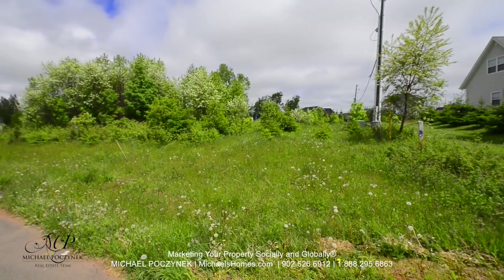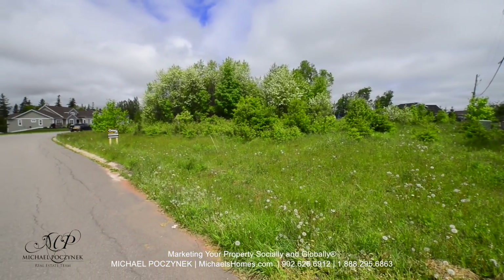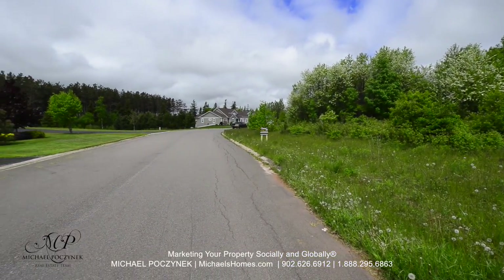This would be a view of the right-hand side, when you immediately pull in from the rest of the subdivision. The road leads to a dead-end court, so there will be virtually no traffic.